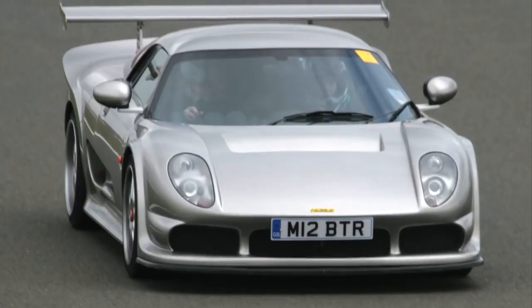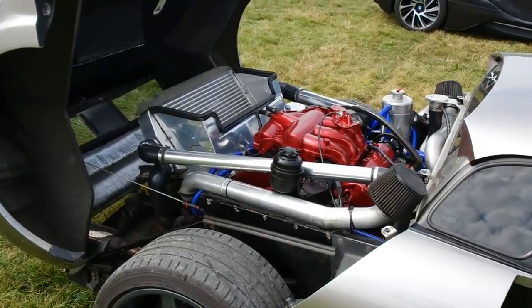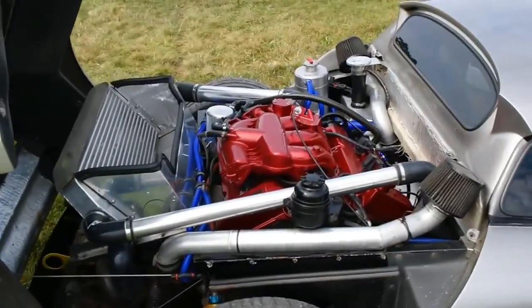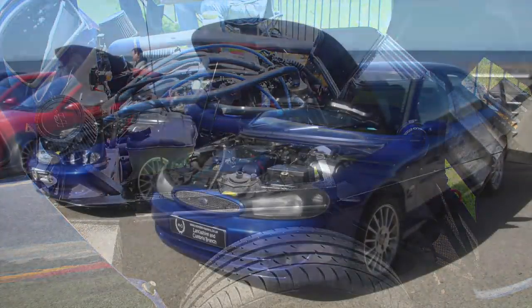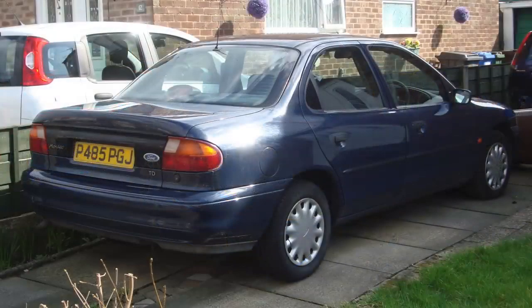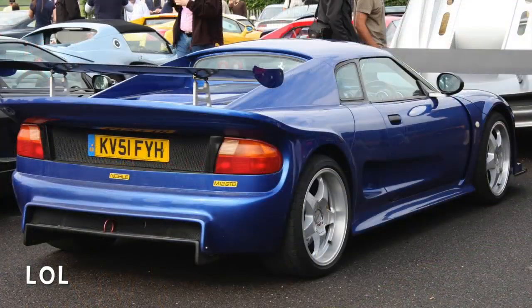The interesting thing about this car is the fact that it uses a 2.5-litre Ford Duratec V6 engine, commonly found in almost all Mondeos, S-Max and Fusions all over the world. Of course, Noble installed twin turbochargers to achieve such power, but still, the majority of the engine is totally the same as in an ordinary Mondeo. A cool detail is the taillights, which are also nicked from a first-generation Mondeo — a nice reminder of where the engine was borrowed from.